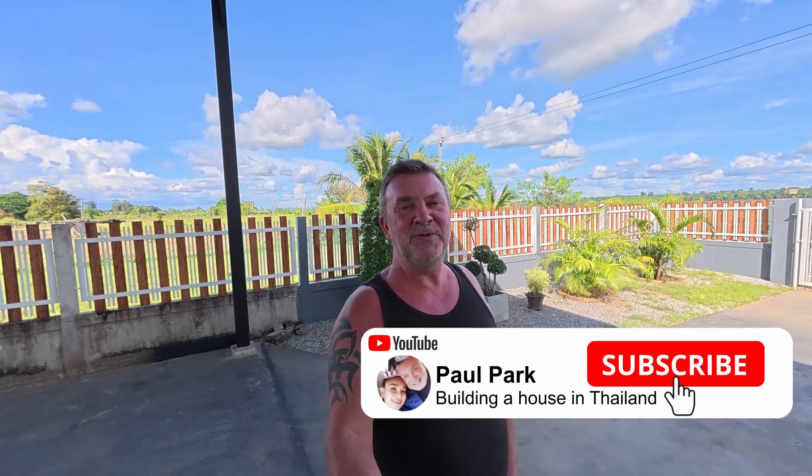Anyway, thank you so much for watching this one, guys. If you haven't done so already, please consider subscribing, hit that notification bell, give me a little thumbs up, and I will catch you very, very soon. Thanks so much for watching and take care, everybody. Bye for now.